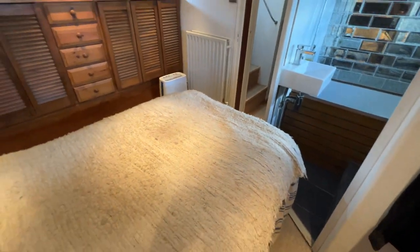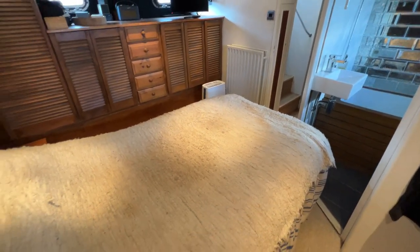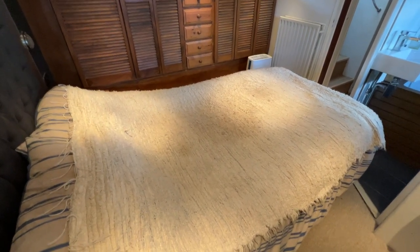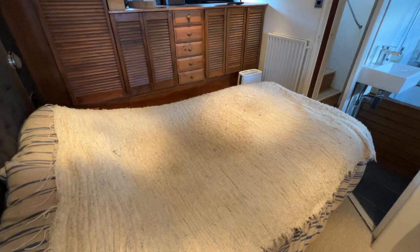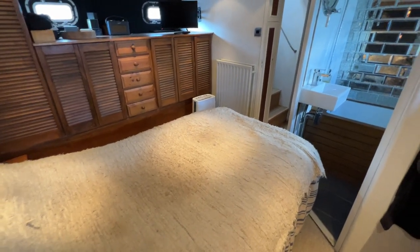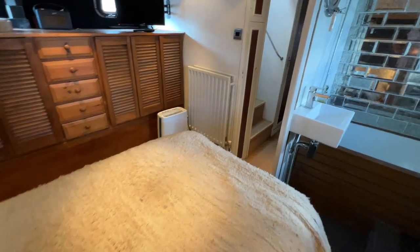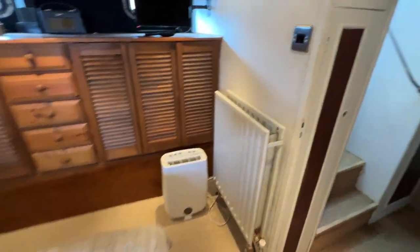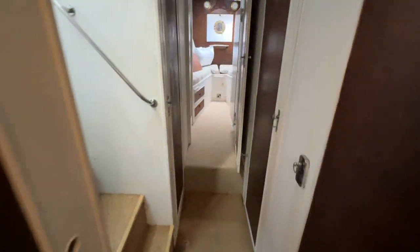Moving back to take in the view of this bedroom from here — how happy might you be here? A nice double bed, good head height, proper room around the bed, with your own effective ensuite. Kids can go in separate cabins — bob's your uncle. You'd be well away down here, no worries at all.